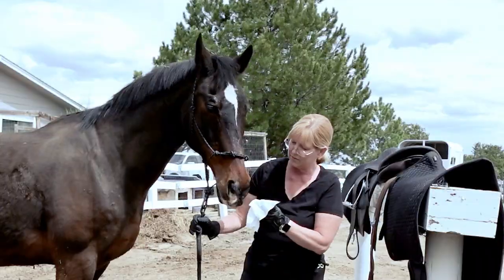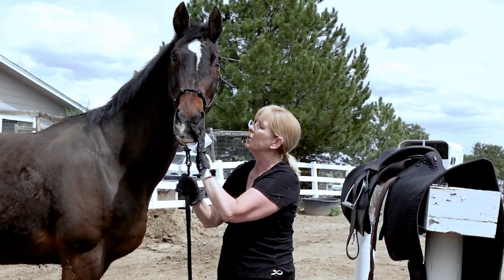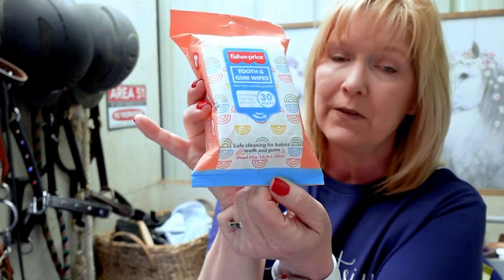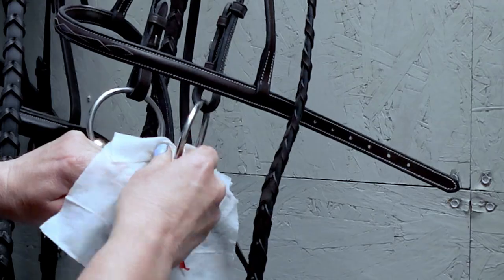You can get baby wipes at the Dollar Tree — 72 baby wipes for $1.25, and these are larger ones. I use them for cleaning out Pleasant's nose, around his eyes, and even cleaning off my own hands after grooming. Something fancy I found this time are tooth and gum wipes — meant for babies, safe cleaning for babies' teeth and gums. These are really nice to have for keeping your bit clean.